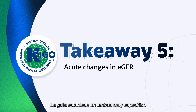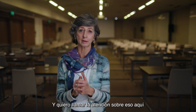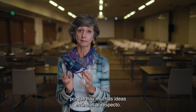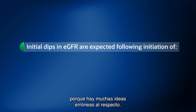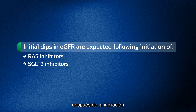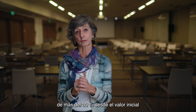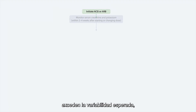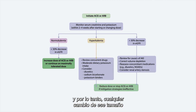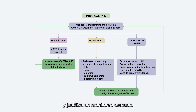The guideline sets a very specific threshold for changes in GFR after we start therapy, and I want to call attention to that here because there are a lot of misconceptions about that. Initial dips in GFR are absolutely expected following initiation of any hemodynamically active therapy. GFR reductions of greater than 30% from baseline exceed the expected variability, and so any change that large should prompt a review into other causes and does warrant close monitoring.